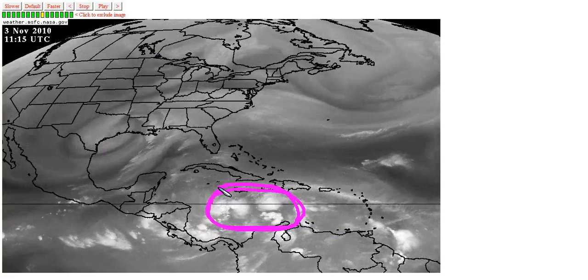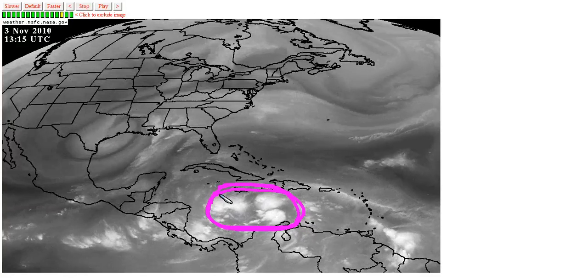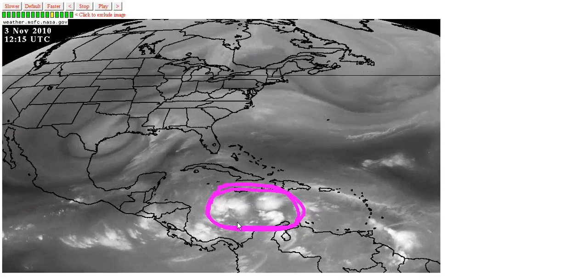There is a lot of energy here, it just needs to get focused. After Tomas fell apart, it kind of lost its focus, so this needs to get back together, and if it can, it has the potential to be a very strong storm.